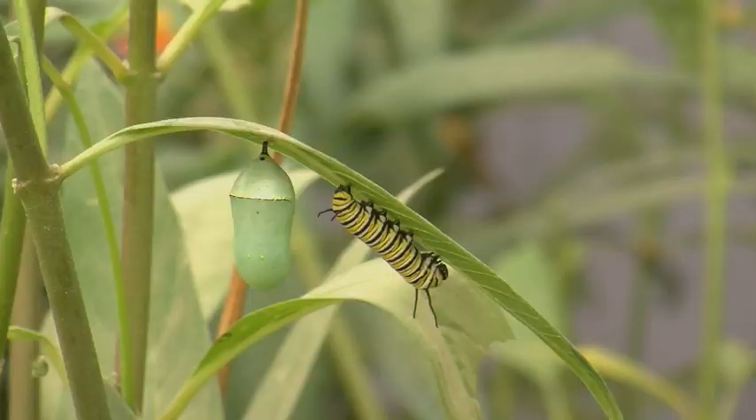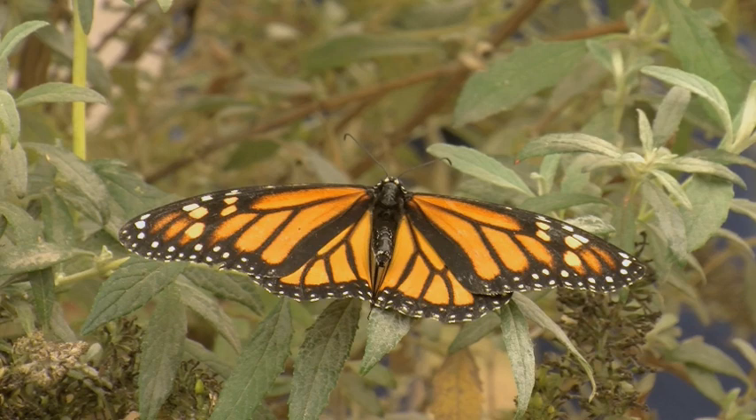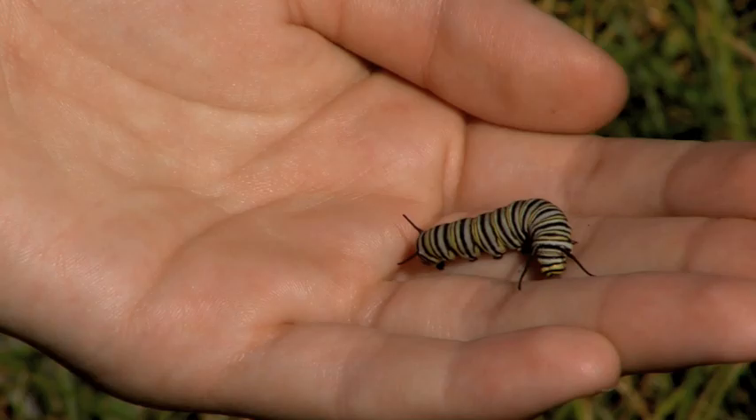The first three generations hatch from their cocoon state, also known as the pupa or chrysalis state, and live for up to six weeks. But the fourth generation continues to live on for up to six or eight months so that they can migrate to a warmer climate, hibernate, and then start a new first generation in the springtime.